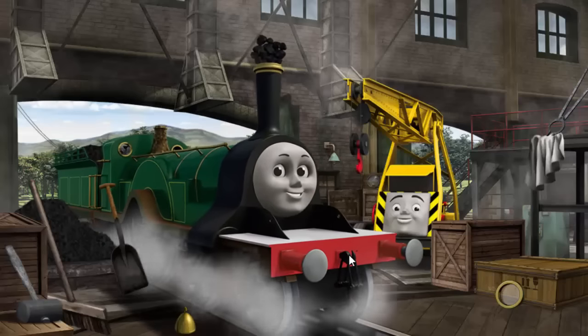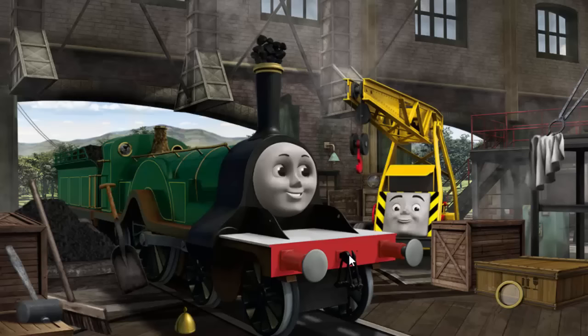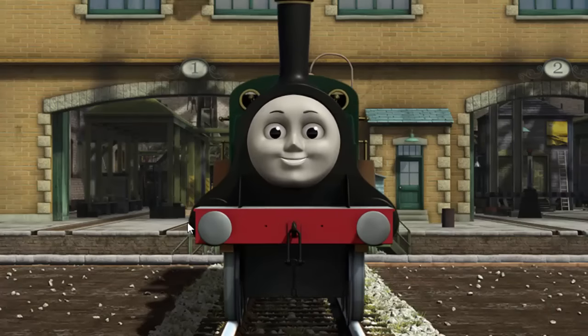Emily's funnel is clogged with coal, and she has a rusty dome, and her window is broken. Great job! But there's still more to do. Emily has a rusty dome and her window is broken. Great job! But there's still more to do. Emily has a rusty dome. You fixed it! Emily is ready to be really useful again.